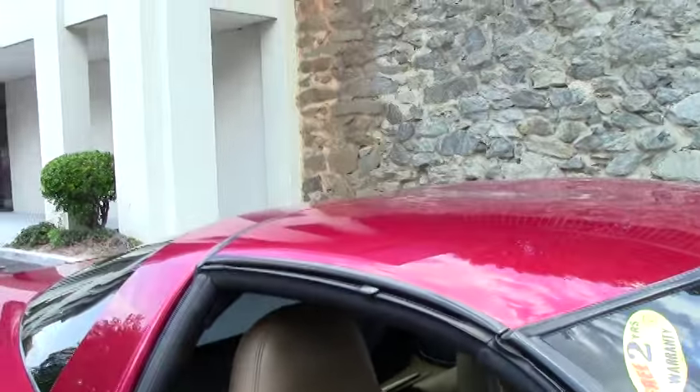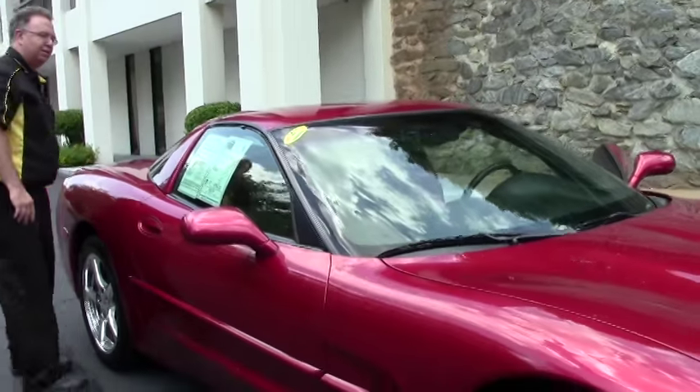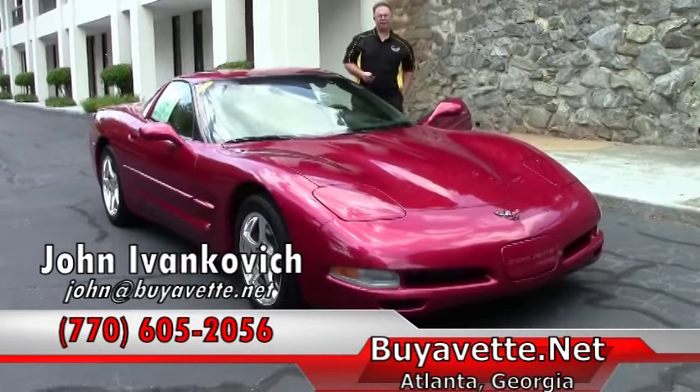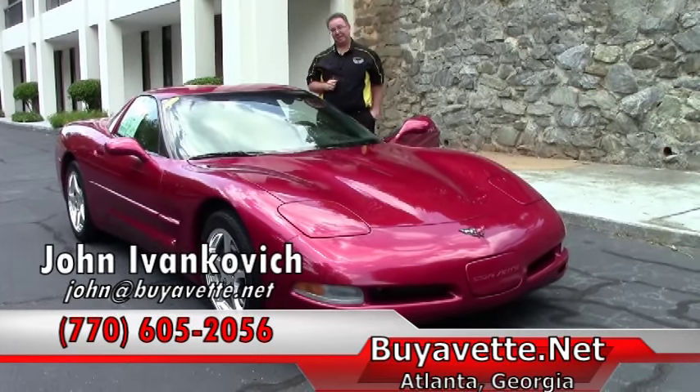Folks, with only 81,000 miles, this 2001 is an absolutely beautiful car. Give me a call at 770-605-2056 or email john at buyavet.net. See you out on the road.